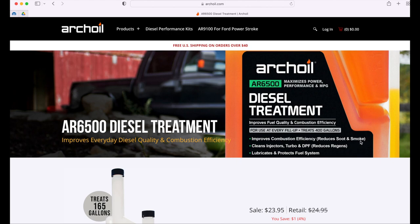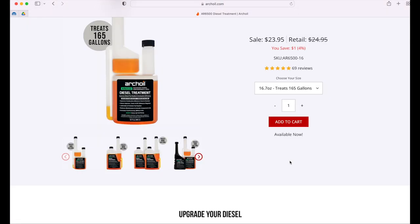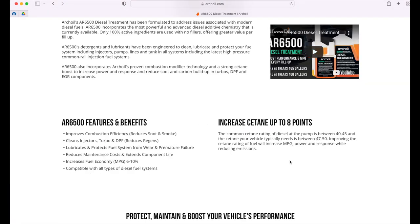So let me show you first. It says: improves combustion efficiency, reduces soot and smoke — is it really true? Yes, and I'll explain why. Cleans injectors through with DPF, reduces regenerations — partial truth. Lubricates and protects fuel system — we're going to talk about that one. It also says it increases cetane up to eight points.